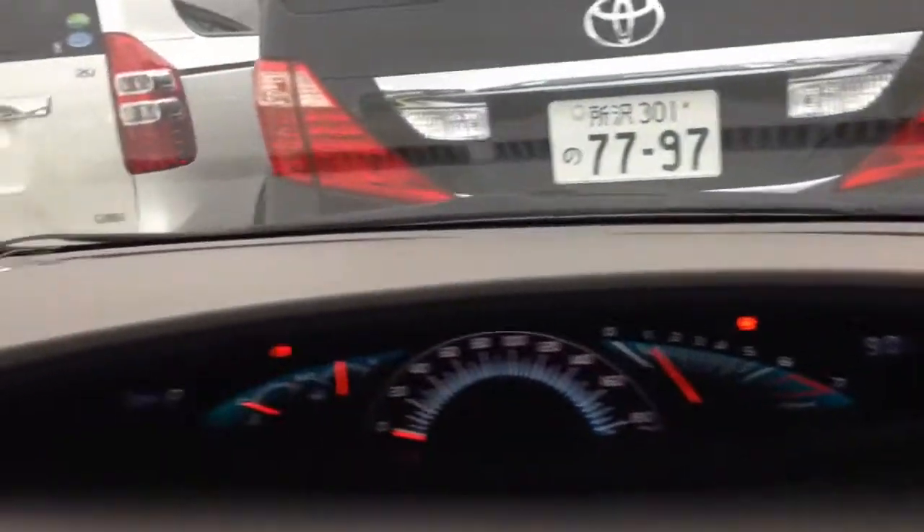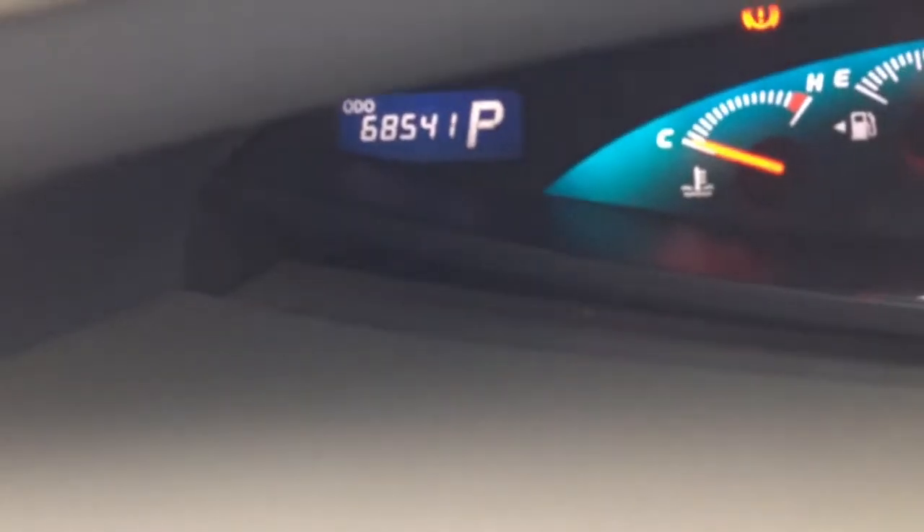Now just having a quick look at this car — it's quite nice. It's a 2006 Estima at about 68,000 kilometres. It has a navi, it's got the back camera, and overall it's in good tidy condition.